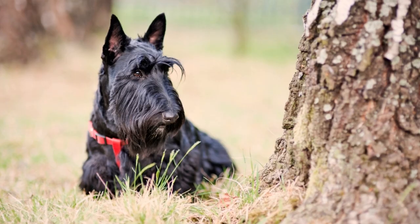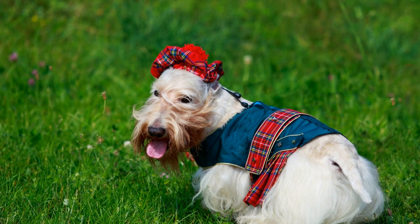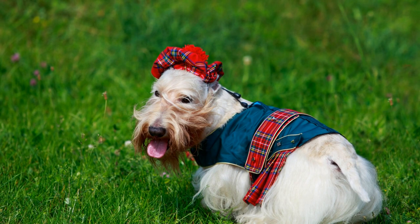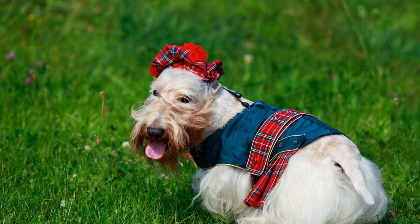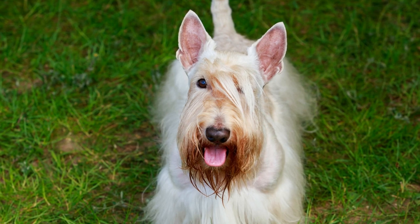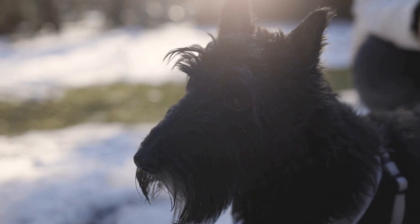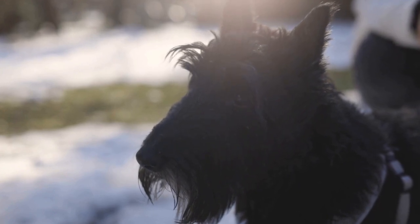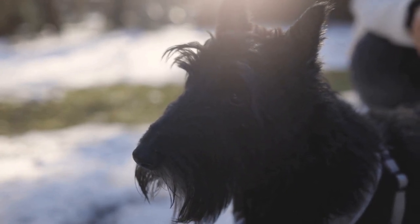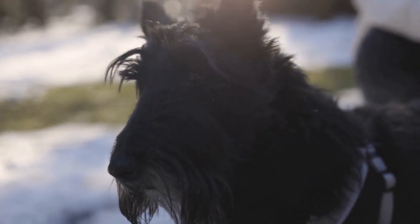One: Preparing for the Trip. Before embarking on any travel adventure with your Scottish Terrier, it's crucial to ensure they are in good health and up-to-date on their vaccinations. Schedule a visit to the veterinarian for a thorough check-up, ensuring your pup is fit to travel. Additionally, make sure your Scottish Terrier is microchipped and their identification tags are securely attached to their collar to prevent any mishaps if they were to get lost during the trip.